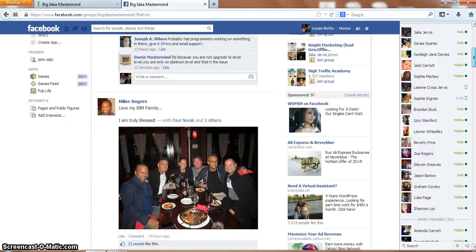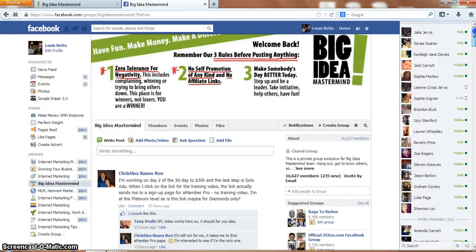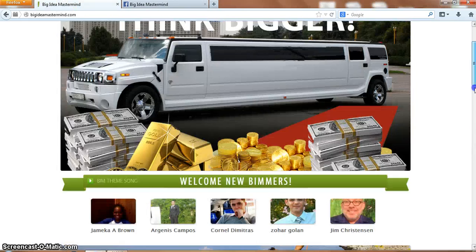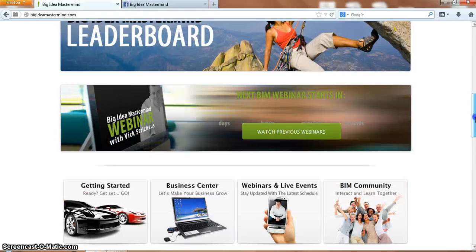As you can see, Miles Seegers here is very successful in Big Idea Mastermind. Going back to BIM, you've got news and updates. I normally come in here every day to check for updates in case there's something important that's been announced.